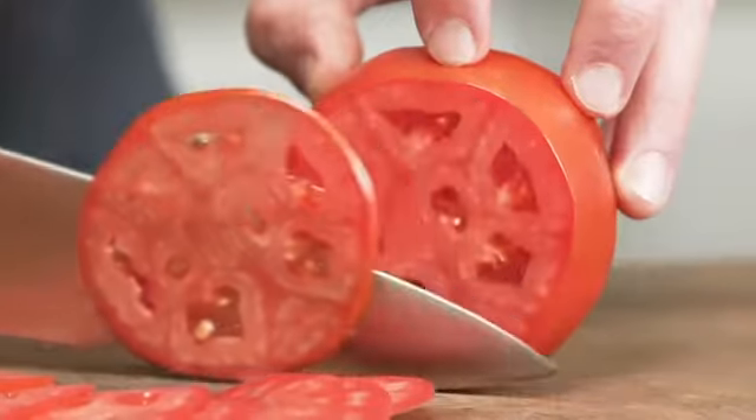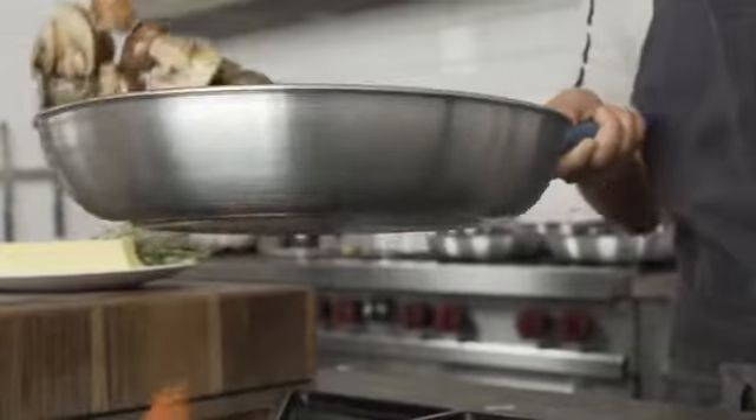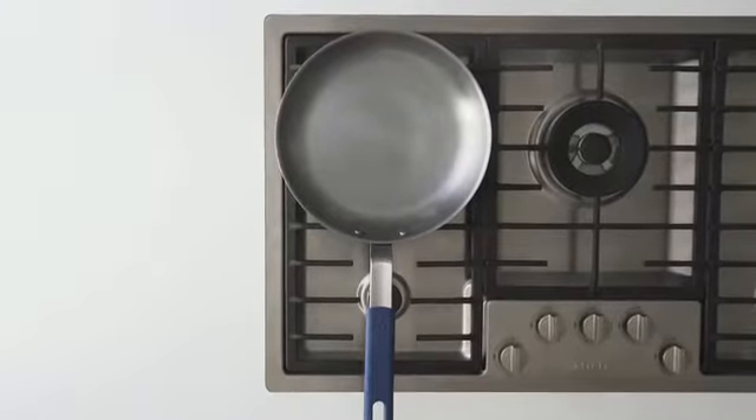We started Misen with a single purpose: to make premium kitchen tools at honest and affordable prices. Because good tools truly help you cook better. We're thrilled to be back on Kickstarter with our most exciting product yet, the Misen carbon steel pan.